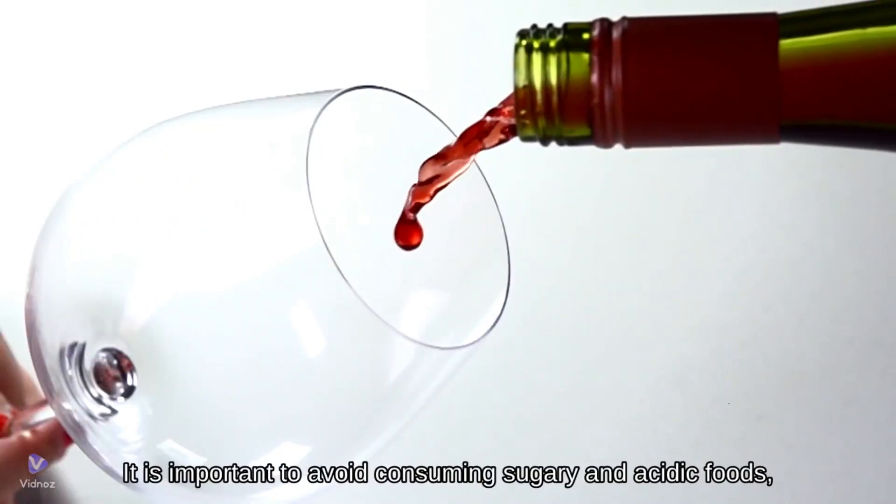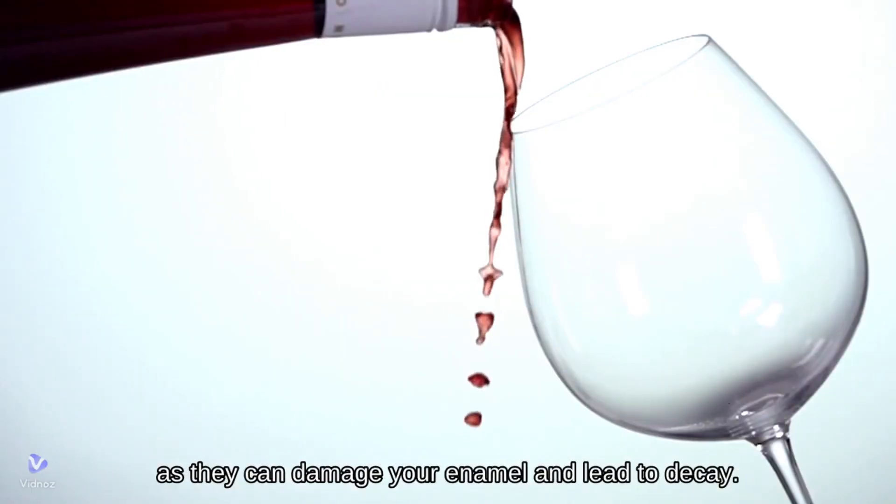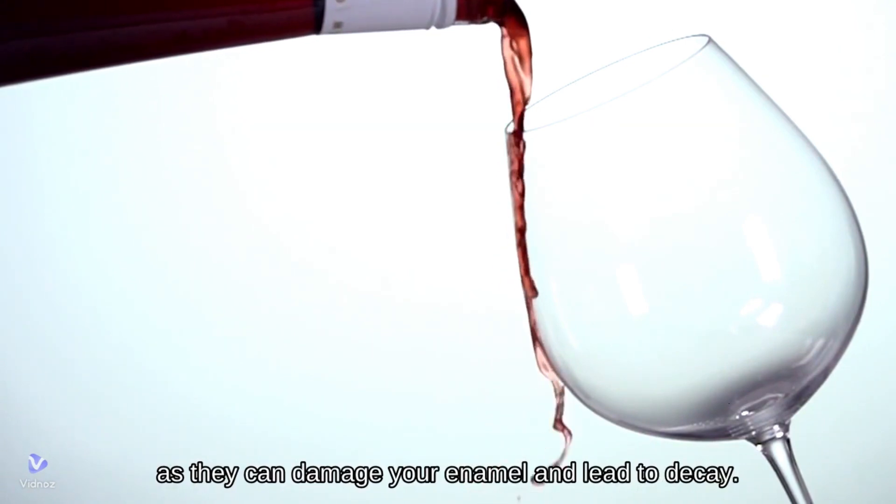It is important to avoid consuming sugary and acidic foods, as they can damage your enamel and lead to decay.